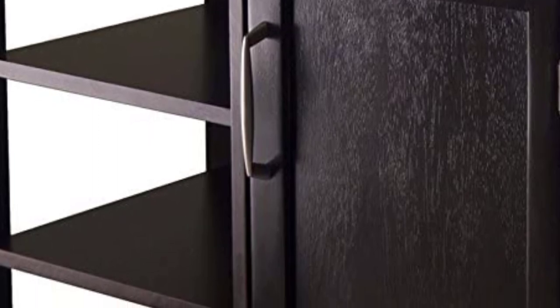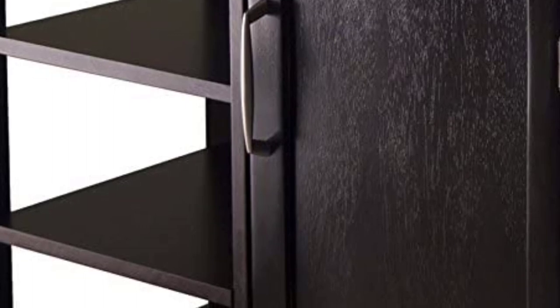Perfect as an additional preparation table, food cart, or a small appliance shelf, there's definitely a lot of uses for the Mollie Kitchen Cart.